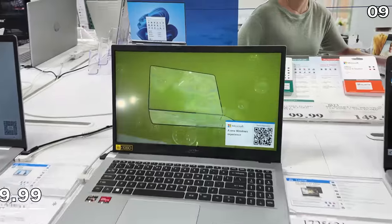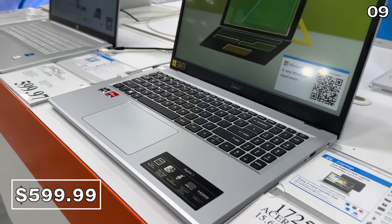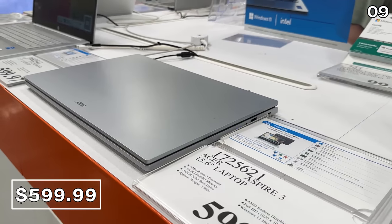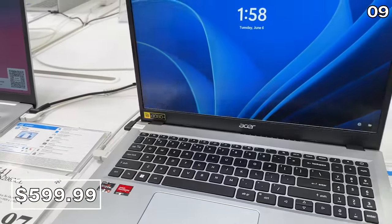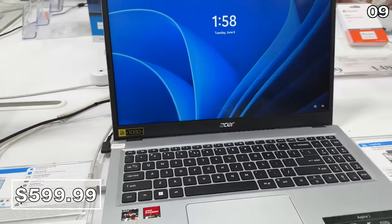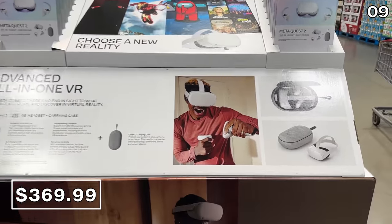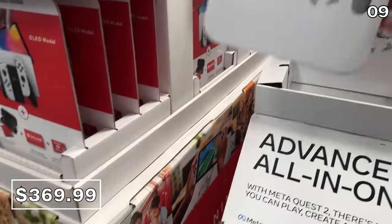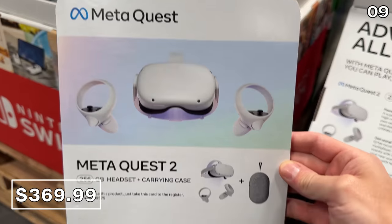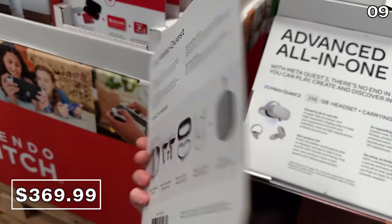Top tech begins with a nicely spec'd Acer 15.6-inch laptop with 16 gigs of RAM, a 512-gig solid state drive, and a $600 price — a fraction of what you'd pay compared to the just-released Apple summer laptop prices. And if you want to experience virtual reality without Apple's upcoming $3,500 price tag, I happen to own and love this Meta Quest 2 headset. The $370 Costco bundle includes the headset, controllers, and carry case.